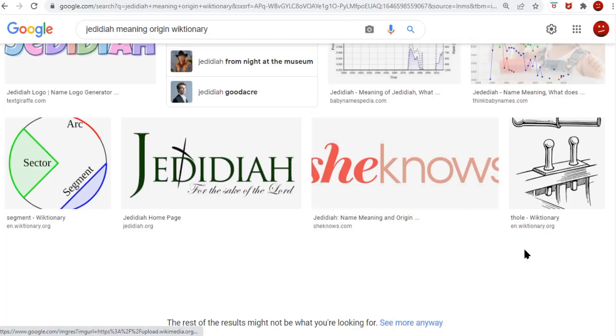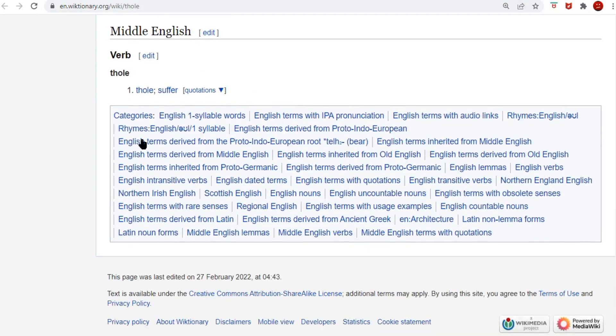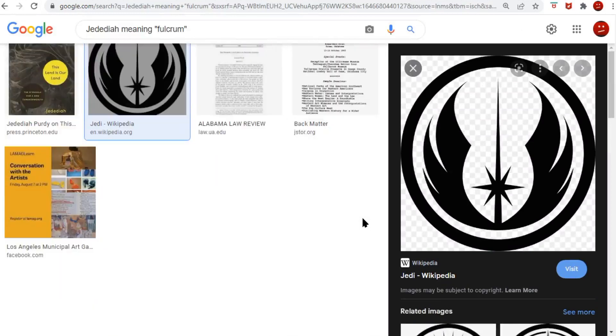But nothing I read on that page could show me how Thole came up in the search for Jedediah. I read every word on the page, went all the way to the bottom, and in no place could I find Jedediah in there. So I googled Jedediah meaning fulcrum and got poor results — not a whole lot.